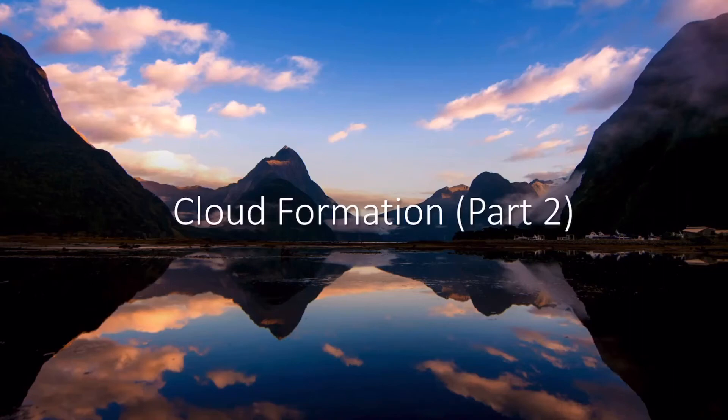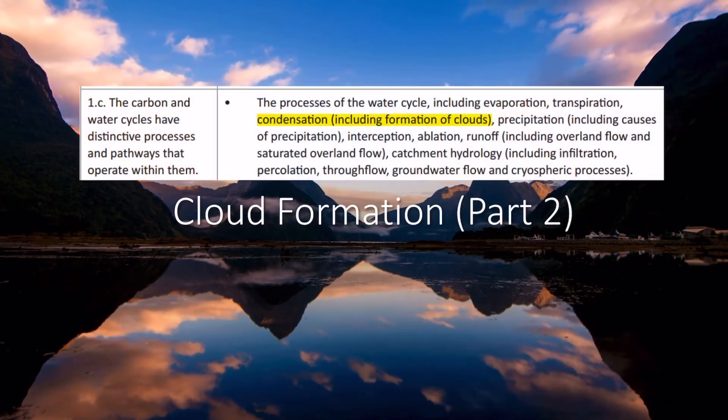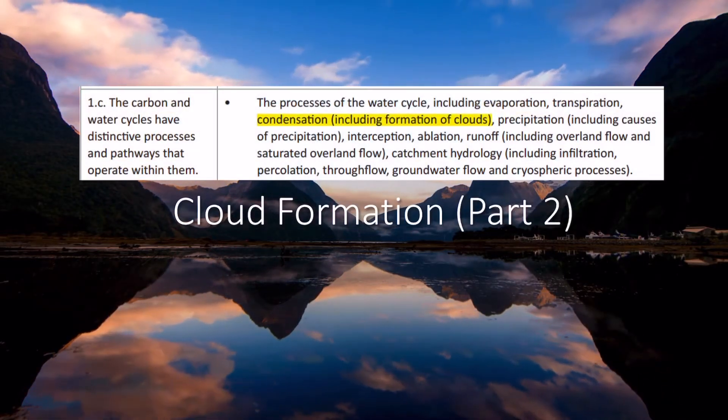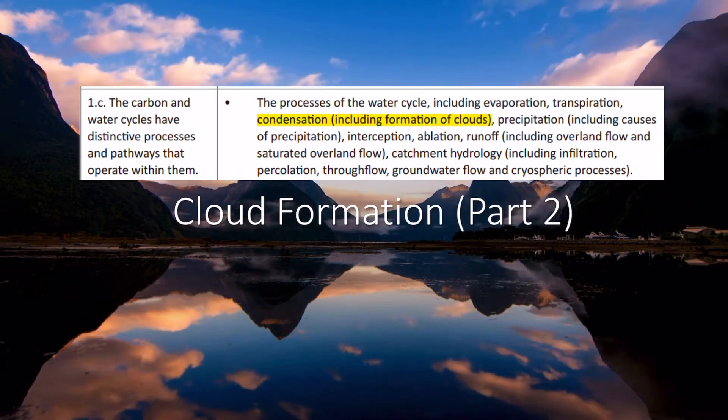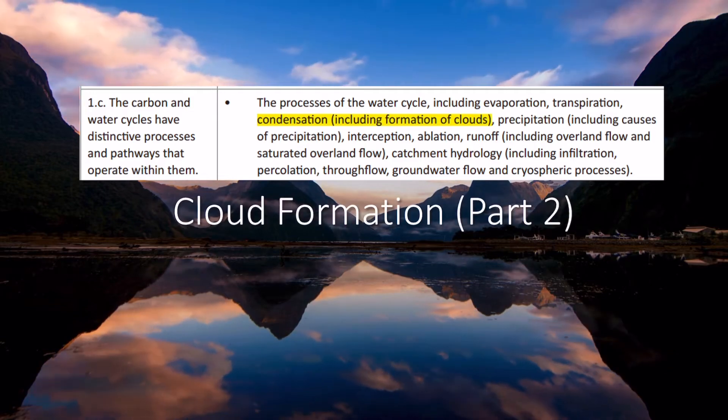In this episode, we're going to look at cloud formation in a bit more detail. This is part of the 1.C section of the OCR A-level geography course in the Earth Life Support Systems, where we need to know about condensation and the formation of clouds.